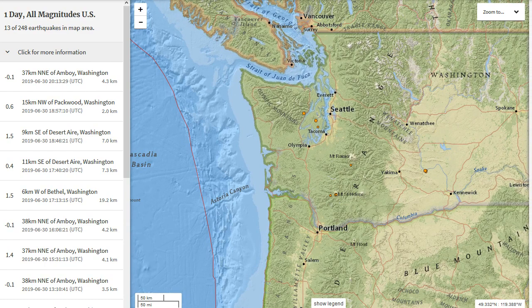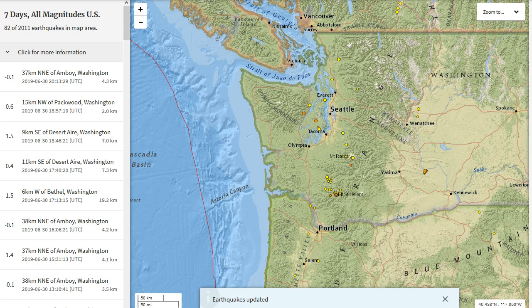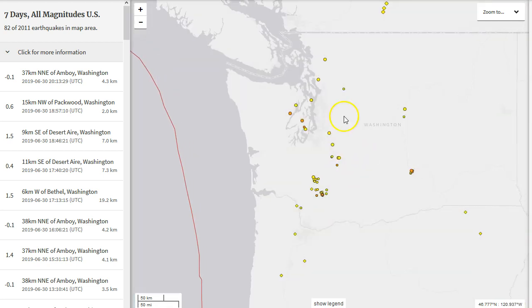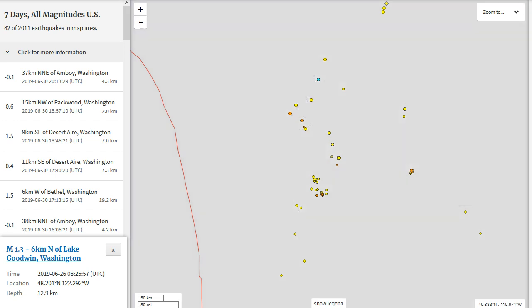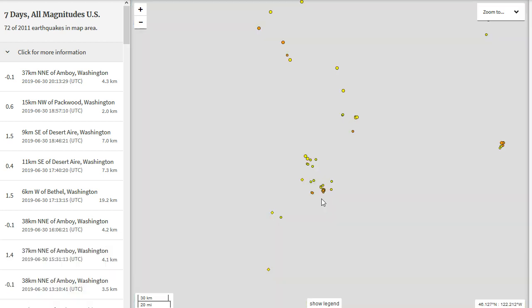For Washington State, looking at all magnitudes over the past seven days, we can see multiple earthquakes occurring just west of Seattle, primarily at 27 kilometers and 19 kilometers in depth. Nothing too crazy — I don't think any of these were felt. We did see a few earthquakes the other day under Mount Rainier, and actually near the Hanford nuclear site — just due west of it — with somewhat of an increase in seismicity right there.